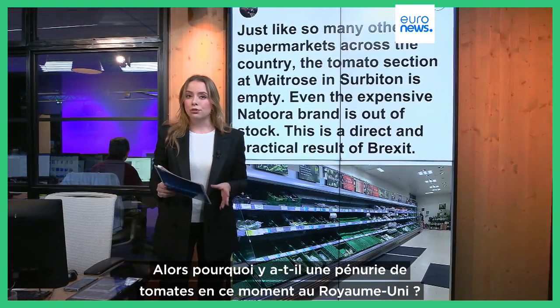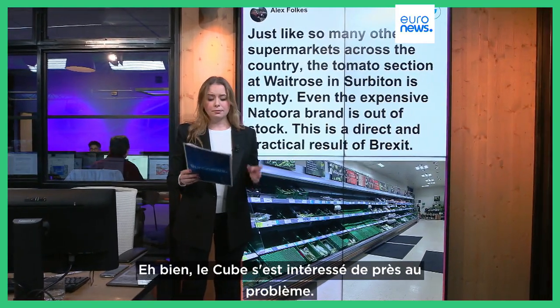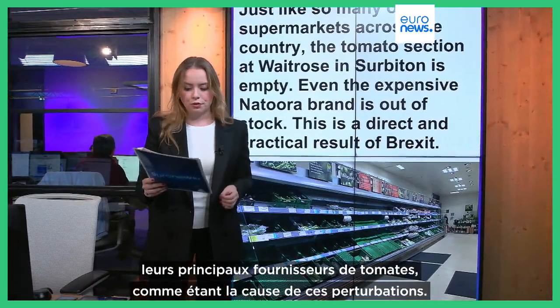So why is there a tomato shortage right now in the UK? The Cube has looked closer at what's really going on. First of all, supermarkets have blamed poor weather in Morocco and Spain, the main suppliers of tomatoes, for the disruption.